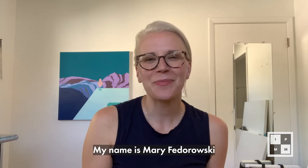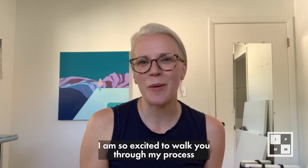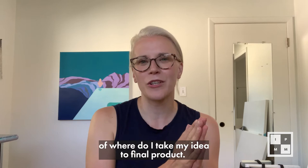Hi everybody! My name is Miri Fedorowski and I'm an artist and muralist based in the Chicagoland area. Welcome to my home studio! I am so excited to walk you through my process of creating a piece of work. I'm excited to be partnering with I Paint My Mind to walk you through the process I have in terms of where do I take my idea to final product. So let's get started!